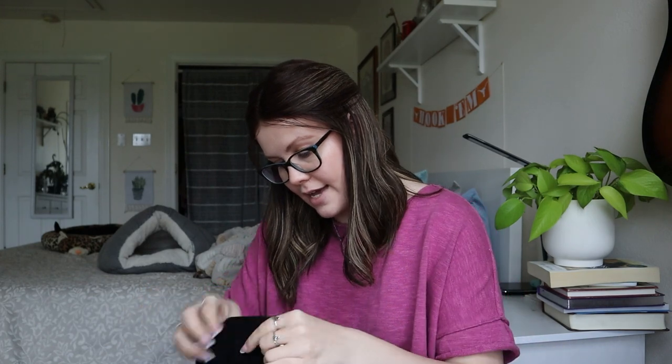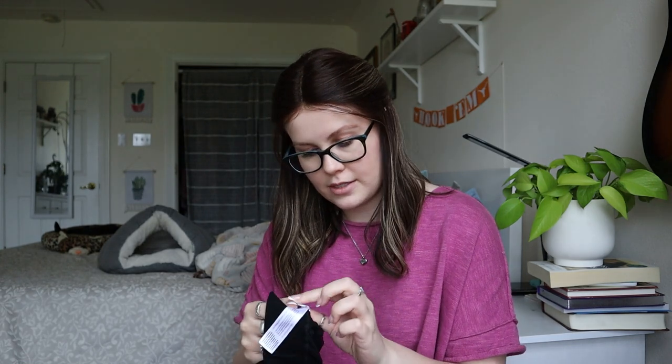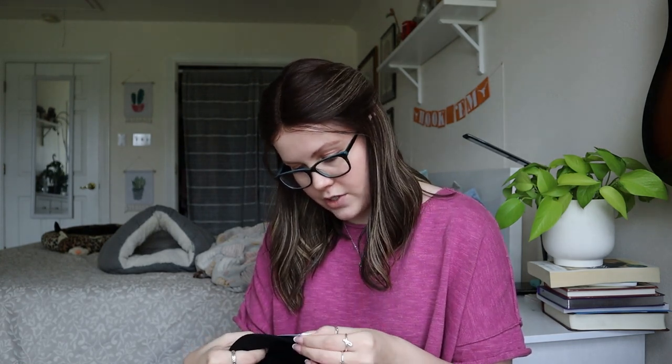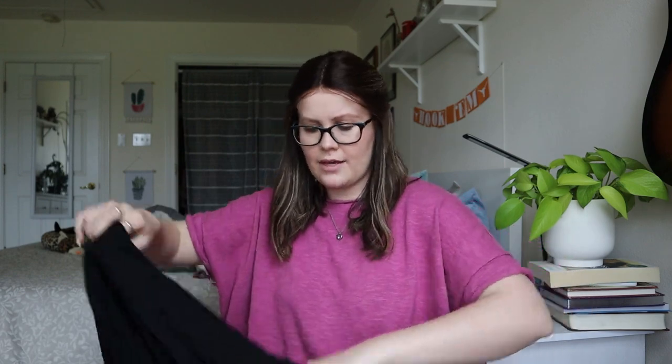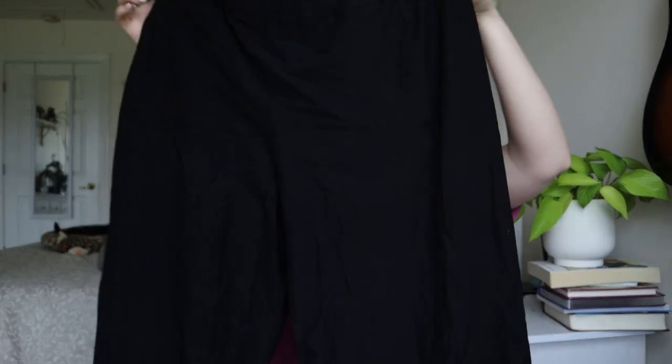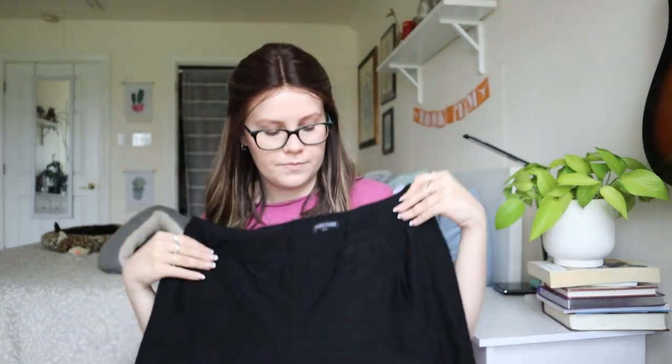This is Eileen Fisher. I got a couple of Eileen Fishers in the last box as well. This is a size large, viscose nylon spandex mix — black pants, like stretch wide leg lounge pants. These are cute. I don't see anything wrong with them. I'm happy to sell these. Eileen Fisher — I love it.